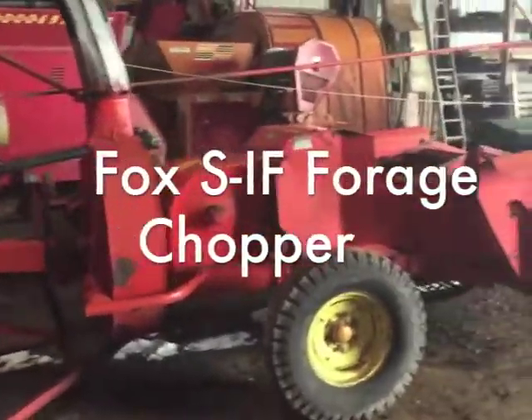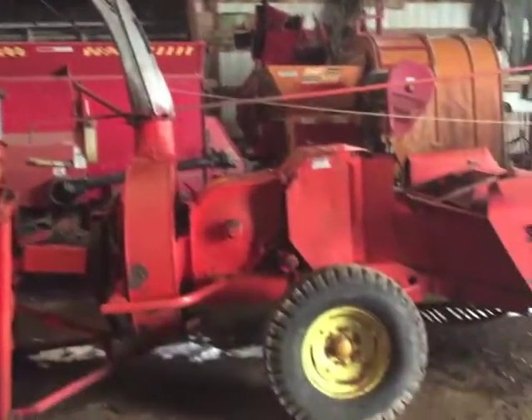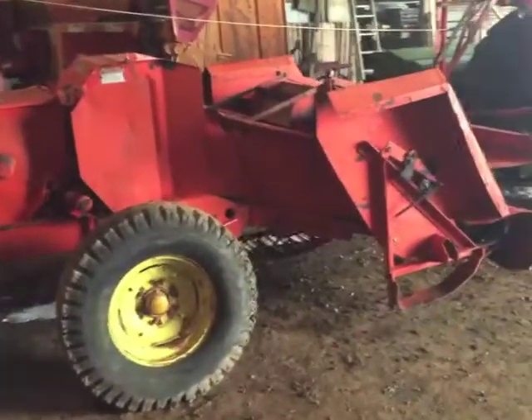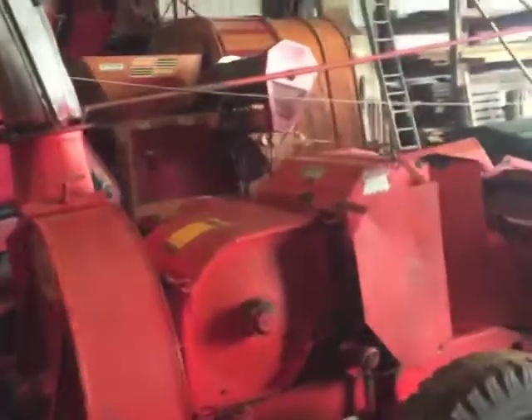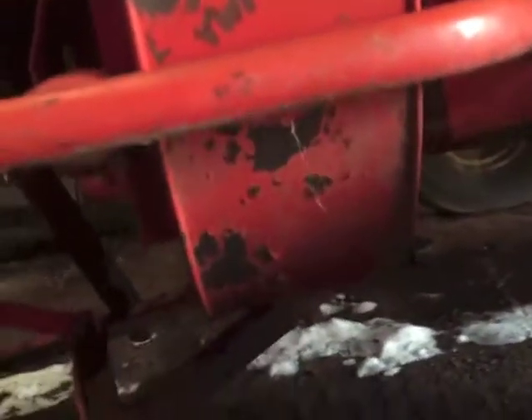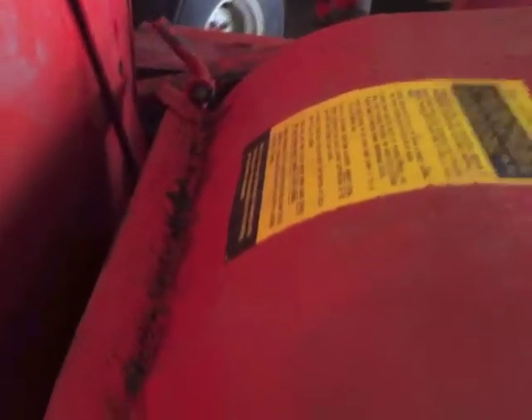Quick video of a Fox Chopper that I have for sale on Craigslist. It's located east of Green Bay a couple miles near Kiwani. You can see that the band is in real good shape. Everything else seems to be in really decent shape. All the knives and everything are all right.